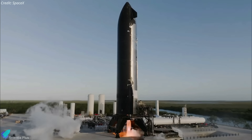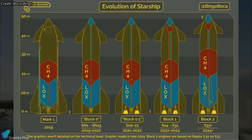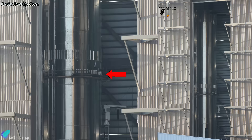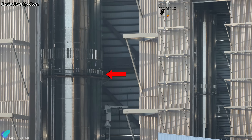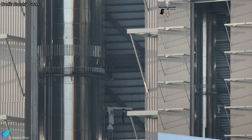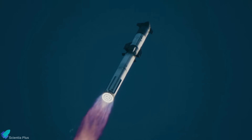The need for structural upgrades on Booster 14 is directly tied to the characteristics of Ship 33. As the first Block 2 variant, Ship 33 features larger propellant tanks capable of holding more methane and oxygen, increasing its mass significantly. Moreover, Ship 33 is 1.8 meters taller than previous models due to an extra stainless steel ring section. The additional stringers are engineered to distribute this increased load more evenly, increasing rigidity, mitigating potential stress points, and ensuring the booster can safely support the heavier and taller upper stage during launch and flight.